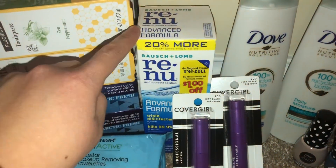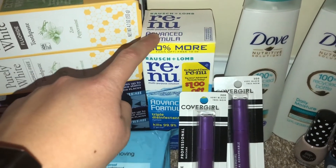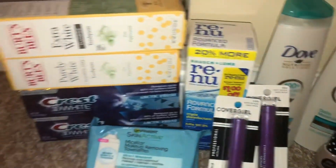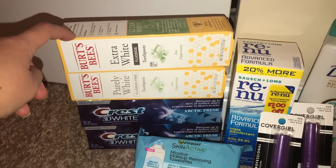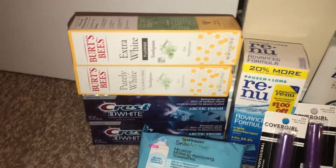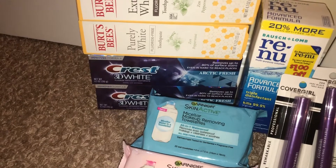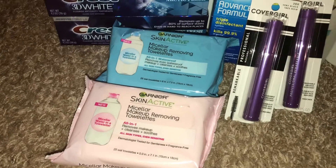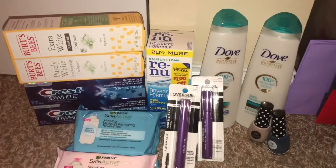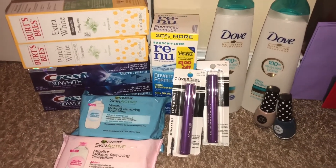The Renew — if you purchase one priced at $7.99, you get back a $3 extra buck reward. The Burt's Bees — if you purchase two priced at $4.99 each, you get back a $4 reward. The Crest — if you purchase two priced at $3.99 each, you get back a $3 reward. And the Garnier — if you purchase two, you get back $5 in rewards. My total before coupons ended up being about $63.74.